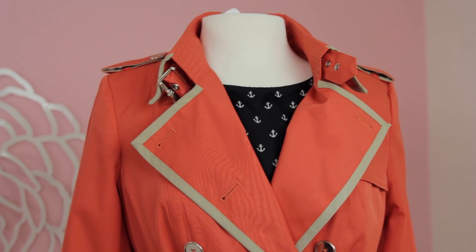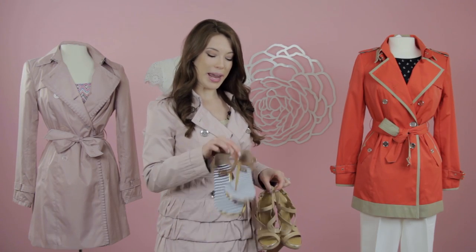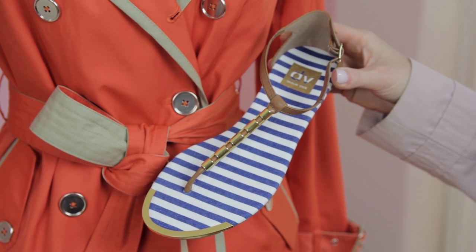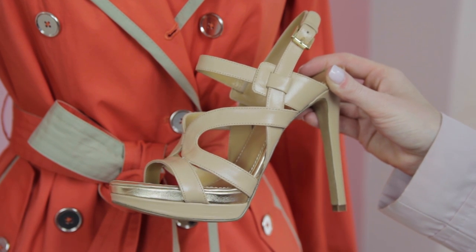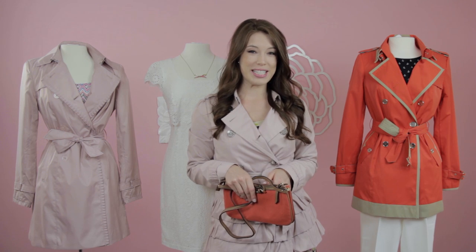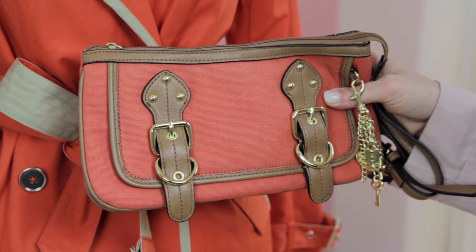Next, I'll show you how to accessorize the look. You can accessorize this look easily with a great pair of nautical inspired sandals, or to dress it up a little bit more for evening with a fun gold toned pair of shoes as well. To finish the look, add a fun clutch for day or evening — this orange one with gold tone accents would work perfectly.